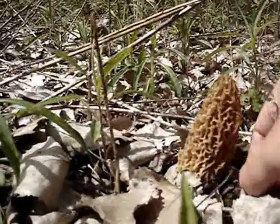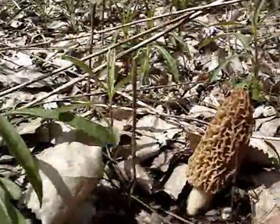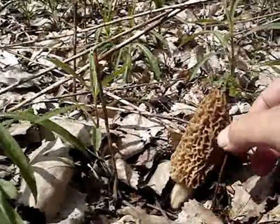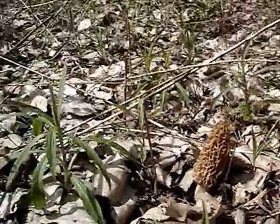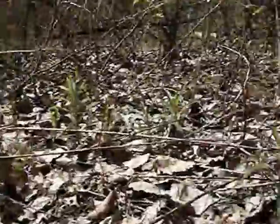I don't have a license, so I'm not going to pick it. Look at it. They're delicious too. There must be more, but I'm not going to pick those either.